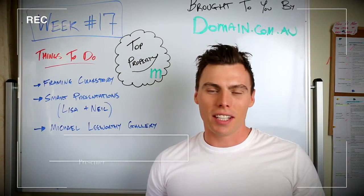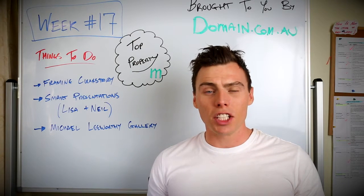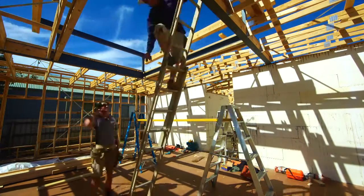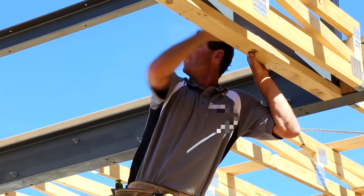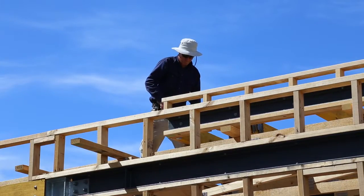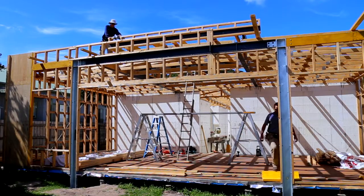Hi there and welcome to week 17 of the video diary series for Top Property and domain.com.au. This week was all about finishing up the framing for the clear story area and all of that timber section. All of that clear story, all of that back section, is very fiddly — there's a lot of work involved in getting all of the parapets set up, with a whole lot of bolts and everything else. It was really just a case of methodically going through, bracing it all out, batting and framing it, and getting everything ready for the roofing plumbers over the following weeks.